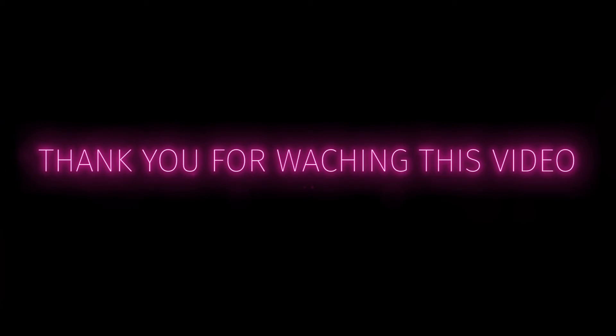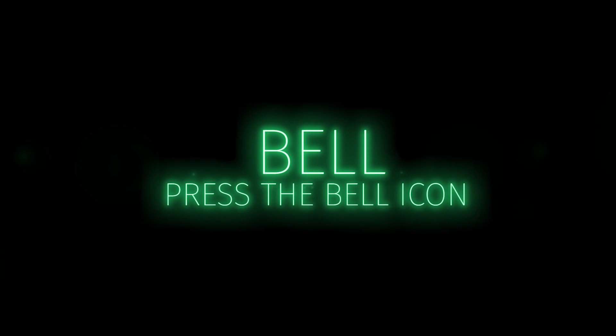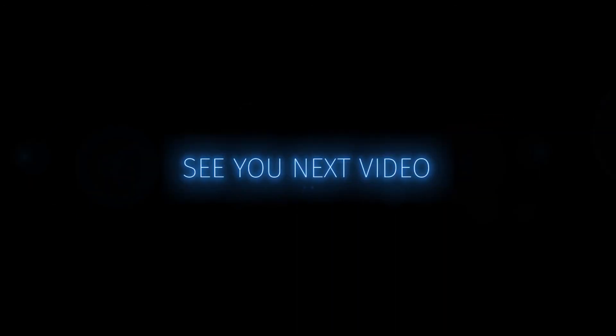Thank you for watching this video. Hope you enjoyed the video. If you're new to my channel, please subscribe and support me. Don't forget to press the bell icon. See you in the next video.